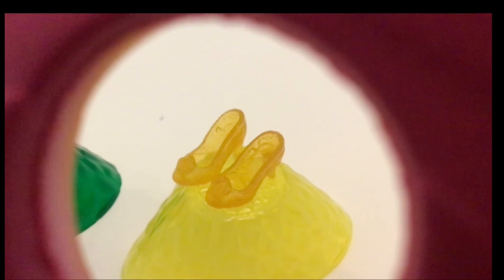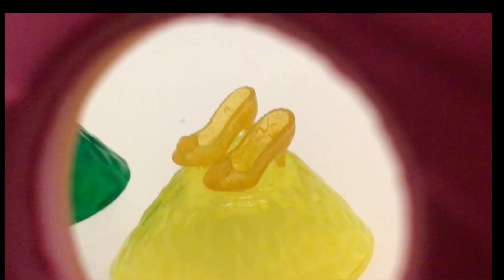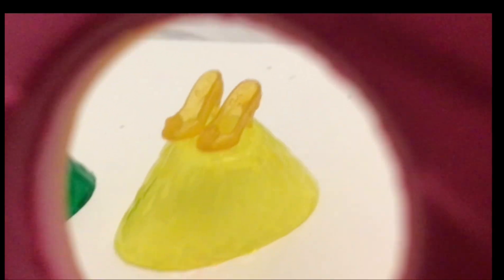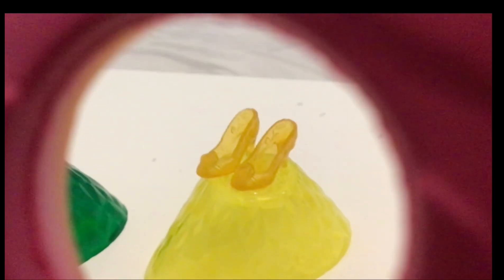Which shoes do this girl belong to? A. Belle, B. Ariel, C. Cinderella. 5, 4,